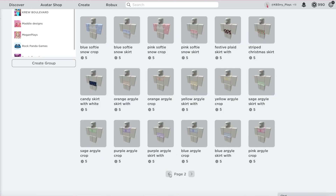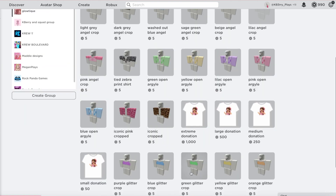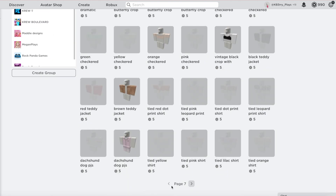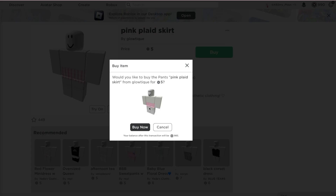Then of course for the clothing I'm going to go to my Glowteak Home Store and I'm just going to look through - I'm probably going to pick something pink. I really like this front tied top and the plaid skirt, so I'm going to go ahead and buy these.